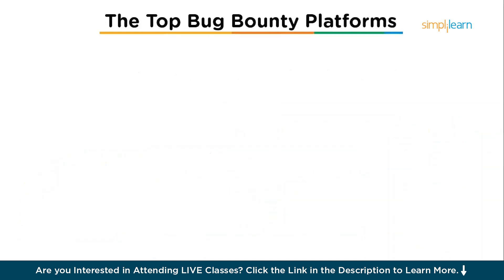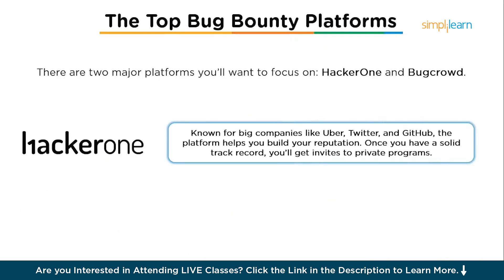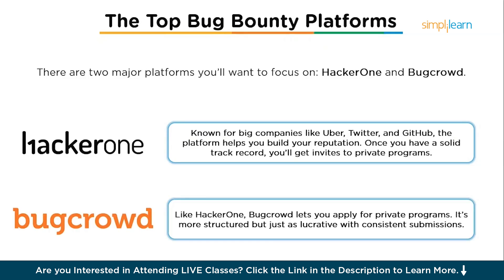There are two major platforms to focus on. HackerOne is known for big companies like Uber, Twitter, and GitHub. This platform allows you to build your reputation, and once you have a solid track record, you can get invites to private programs. BugCrowd is similar to HackerOne and lets you apply to join private programs. It's a bit more structured but just as lucrative if you are consistent with your submissions.